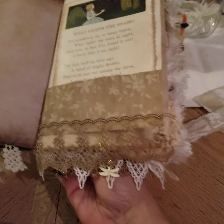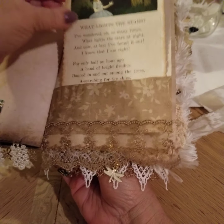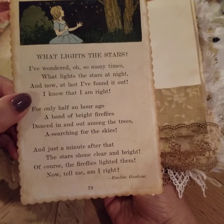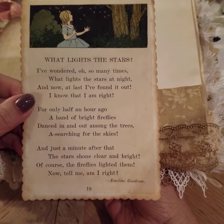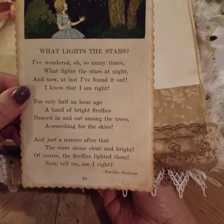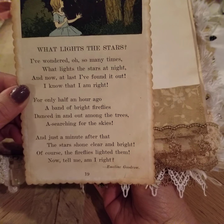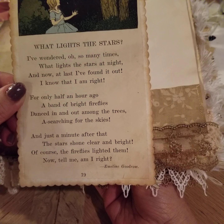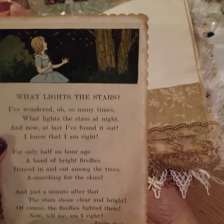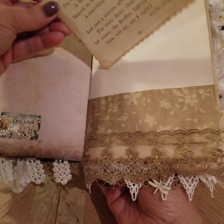Here's a little firefly down here at the bottom. And then this is another 1929 book page that I got from ThriftU. 'What lights the stars? I've wondered oh so many times what lights the stars at night. And now at last I found it out, I know that I am right. For only half an hour ago a band of bright fireflies danced in and out among the trees, a-searching for the skies. And just a minute after that the stars shone clear and bright. Of course the fireflies lighted them — now tell me that I'm right.' I love it.